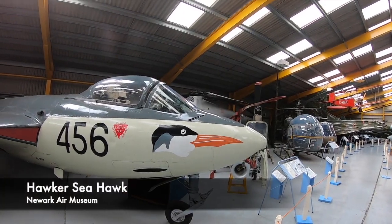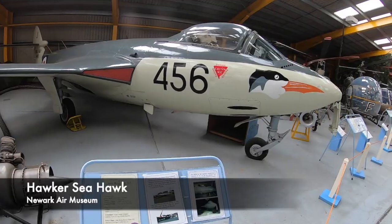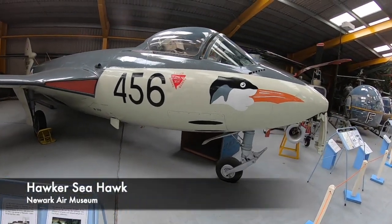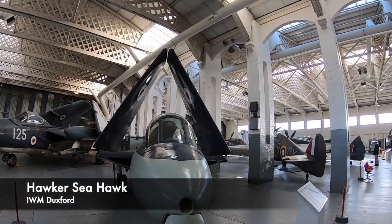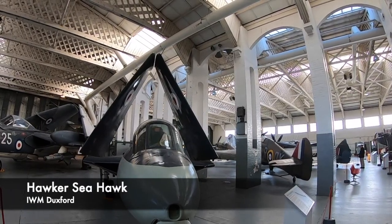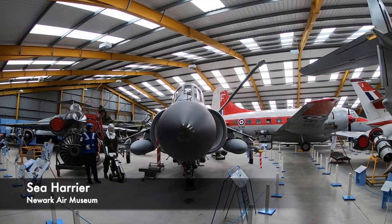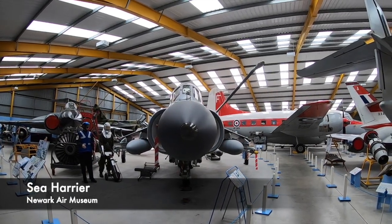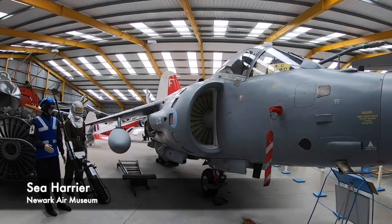Like the RAF, the British Navy also requires aircraft to be used upon aircraft carriers and in different ways. Naval aircraft tends to have the prefix 'Sea' before the original name of the aircraft. So you'll see aircraft such as the Hawker Sea Hurricane, which was just a Hawker Hurricane deployed by the Royal Navy, and also the de Havilland Sea Venom or the Sea Vixen.